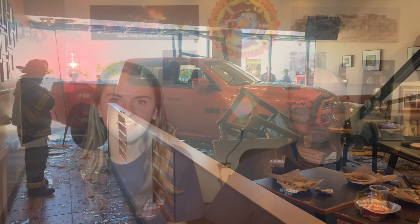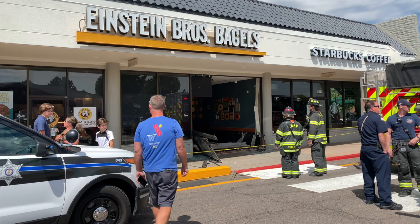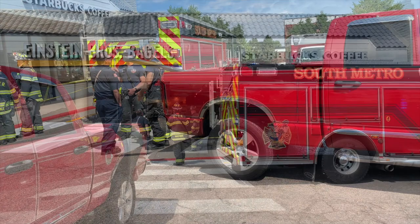The other incident: a driver backed through the front of an Einstein's restaurant at Dry Creek and University. One person had minor injuries but did not need to be transported to the hospital, and the structure was looked at, was stable, and was not at risk of collapsing.